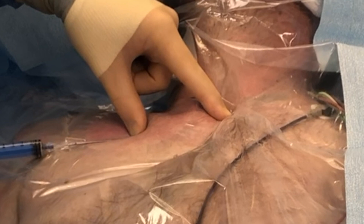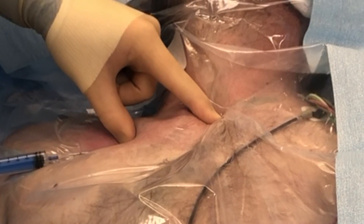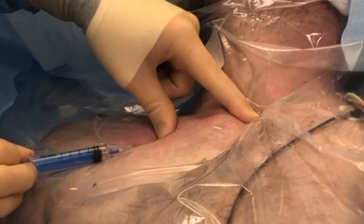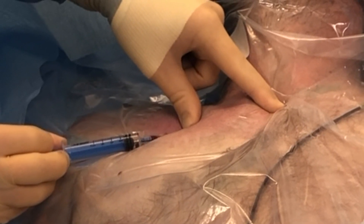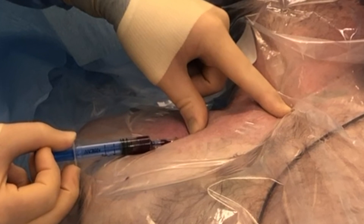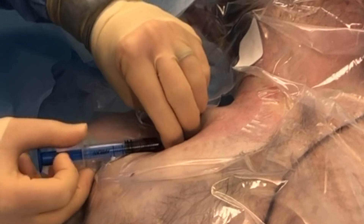I adjust the direction of the needle to aim at the sternal notch. Then, using my non-dominant thumb, I depress the tissue causing the needle to be directed deeper. I advance straight forward underneath the clavicle while pulling back on the syringe. Once the subclavian vein is accessed, I turn the needle 90 degrees from its original upright position to a position where the bevel is oriented inferiorly.